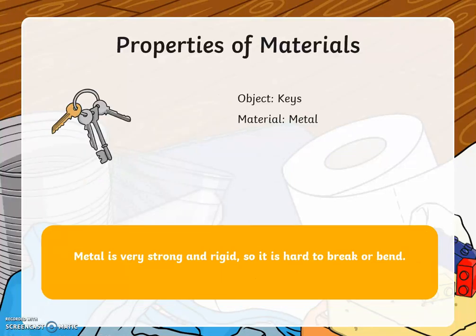Here we have some keys. They are made from the material metal. Metal is very strong and rigid, so it is hard to break or bend.